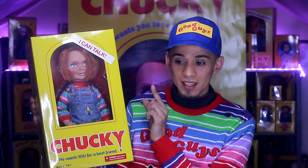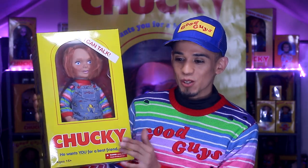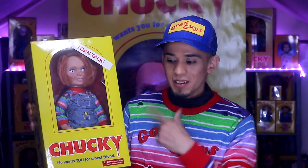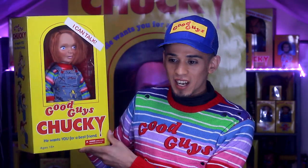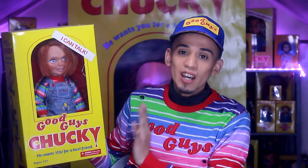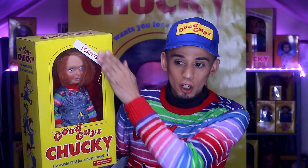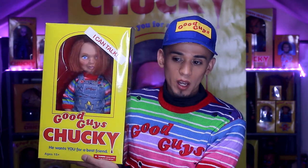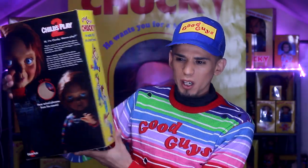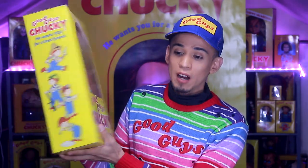Now that I'm realizing, this little guy is in the wrong box — I don't think this was his original box. So let me put him in the correct box. Alright, now we have him in the correct box. The correct box for the Good Guy has the Good Guy logo on it and then it says Chucky. You guys know I am famously known for hating the 'I Can Talk' sticker logo in the front — I wish it was just a removable sticker because I feel like it takes away from the beauty of the box.